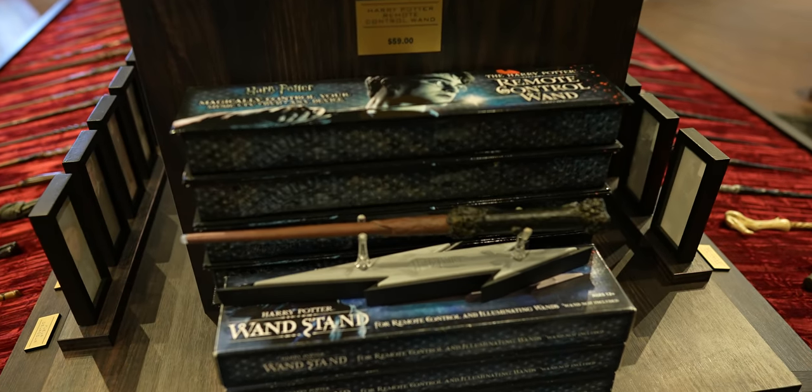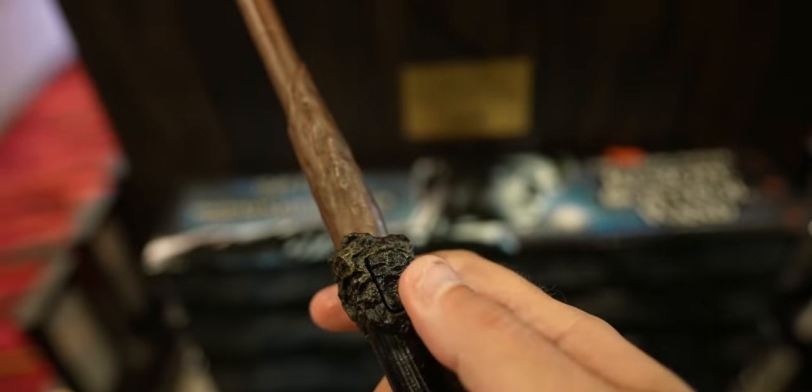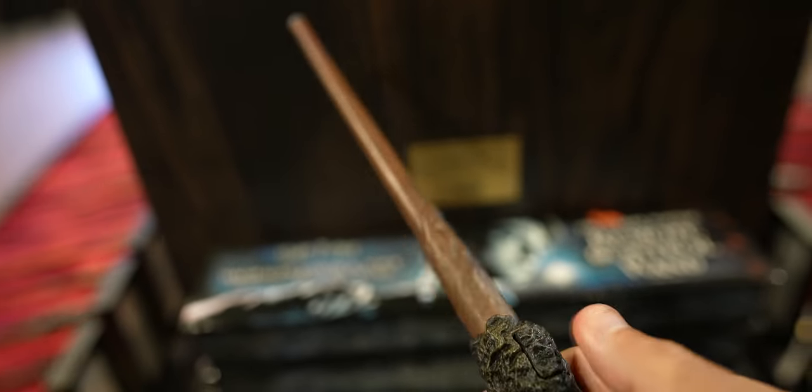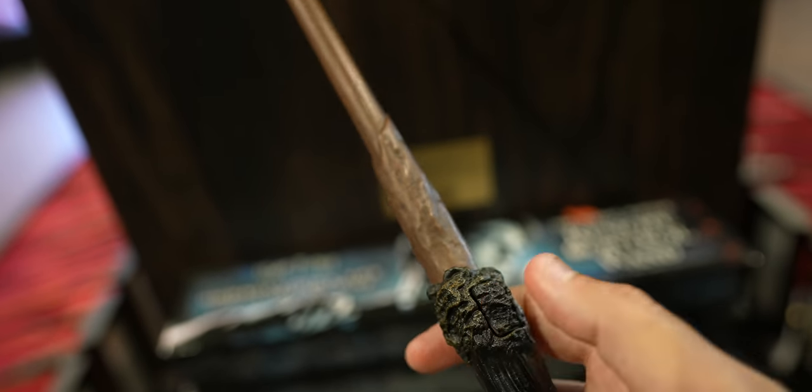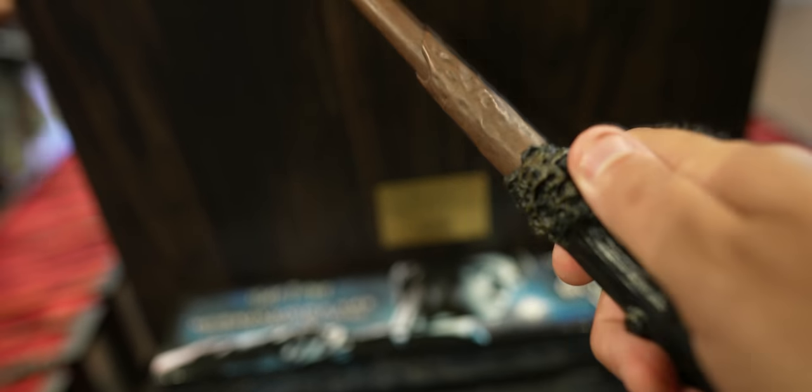The coolest wand of them all is the remote control wand — you can actually use it to control your DVD player or Blu-ray player. We need that.